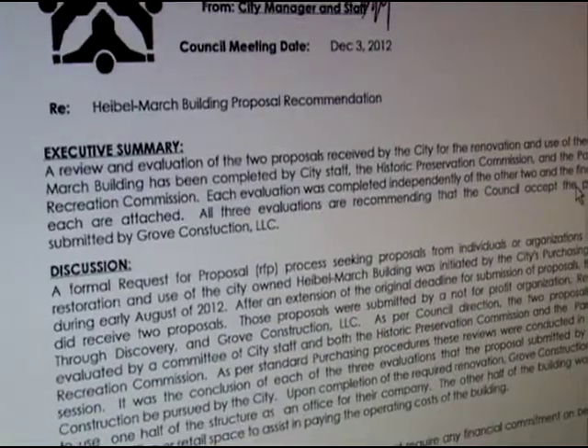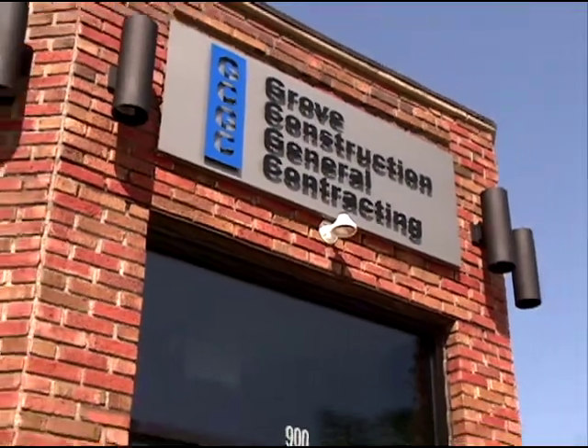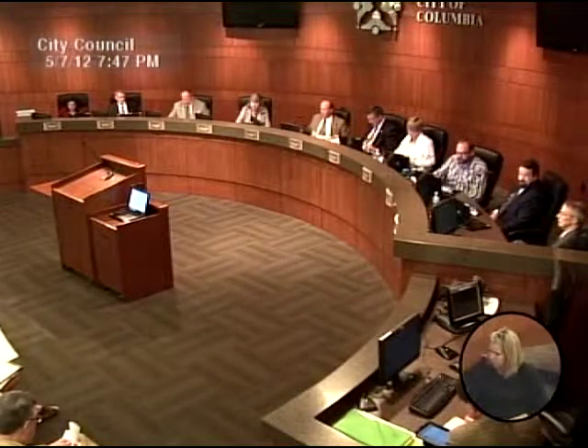Finally, we solicited more proposals. We received two of them, one of them being Grove Construction. After meeting with both Bob and Tony Grove, we felt that we had a great partnership. And then in late 2013, our City Council approved an agreement with Grove Construction for them to manage the building and do the renovation work.